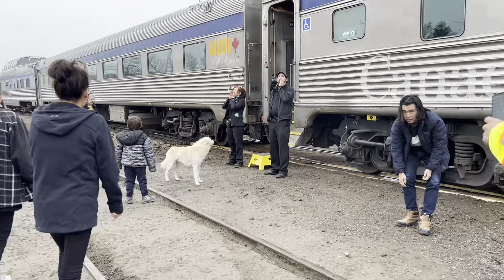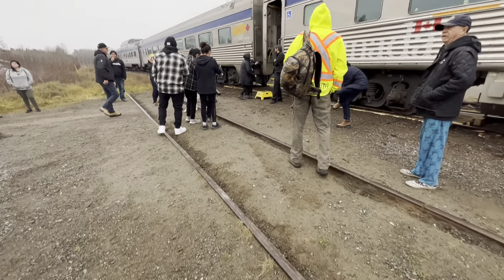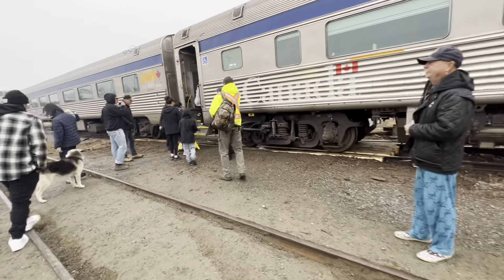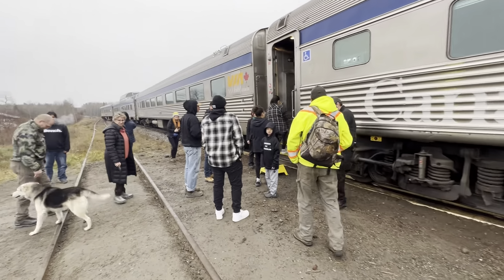All aboard! All aboard! Oh, we're not going to do the inspection. No inspection? I think he did it — he walked the length of the train. The guy did. But both sides? I'm not sure.